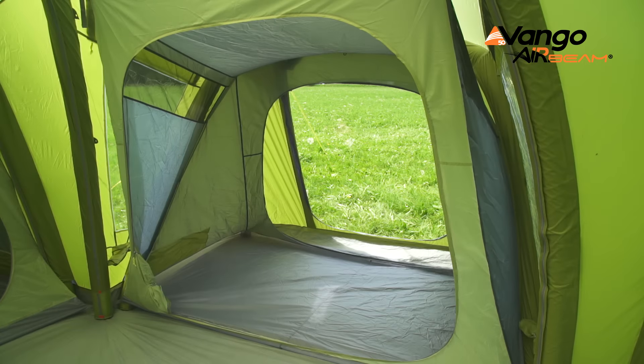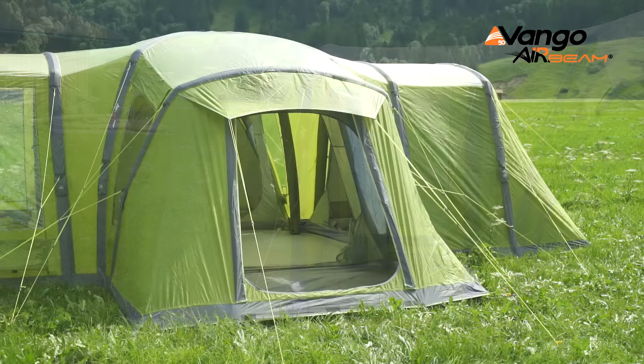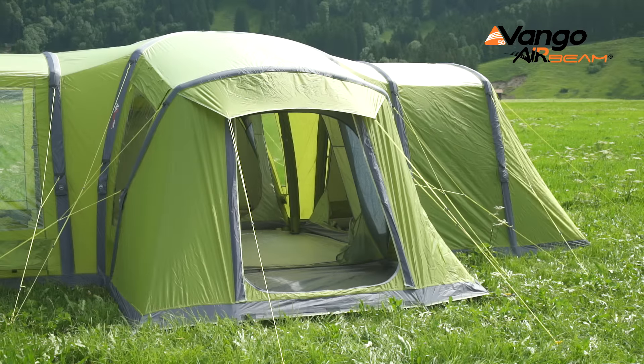This tent has a fully sewn in ground sheet and it has a front and a side door. Optional additions are awnings to extend your space, universal carpets for the living area and footprint ground sheets.